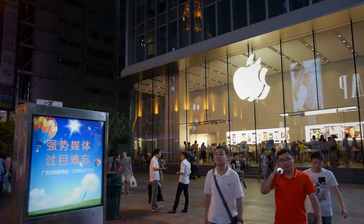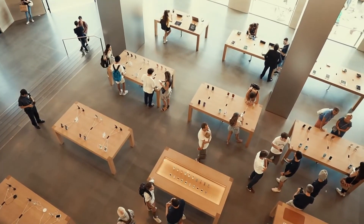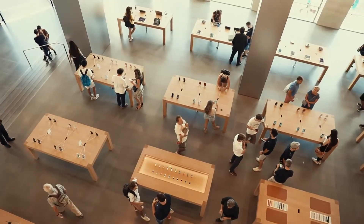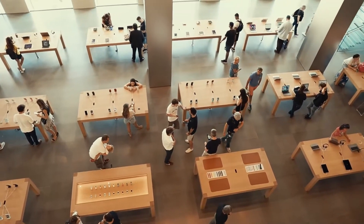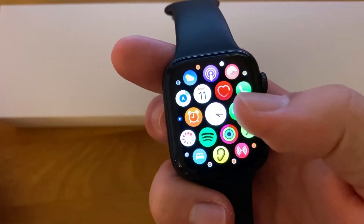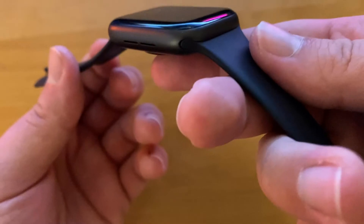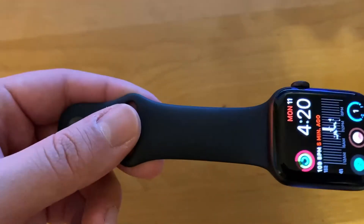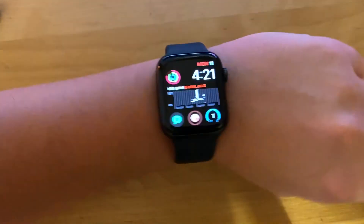Overall I love my SE — it blew my low expectations out of the water and I often catch myself using it for more than just fitness. The Siri functionality allows you to send texts and make phone calls, which I never really thought I would utilize. Although I haven't had a hands-on experience with the Series 6, I can't justify spending an extra couple hundred dollars when the SE is here at a way more attractive price point with nearly identical functionality. If you're someone on the fence about getting an Apple Watch, I would personally say get it — it will definitely exceed your expectations. What iteration of wearable technology are you most looking forward to? Let us know in the comments, and thanks for watching — don't forget to drop a like, comment, and subscribe.